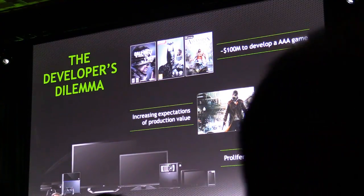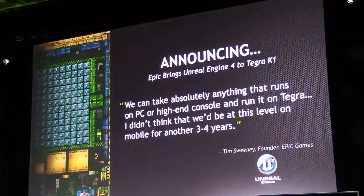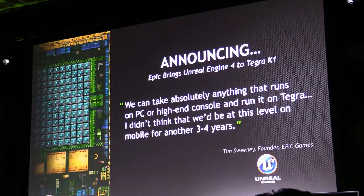The developer's dilemma: they want to build great games, they want to take the financial risk, but they need to have a large enough footprint that can help people enjoy the creation that they make. And so today we're incredibly excited to announce that Epic Games is going to bring their next-generation engine, Unreal Engine 4, to the Tegra K1.